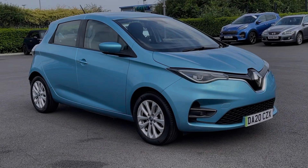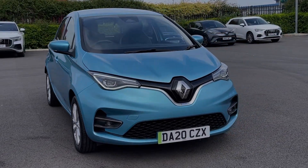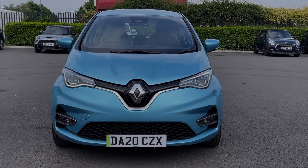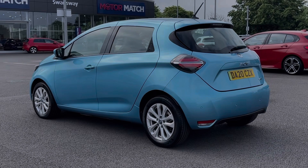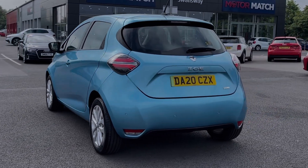Hi there, I'm Becca from Motor Match Chester and I'm going to be taking you around one of our approved used vehicles. This is the Renault Zoe Iconic — a 2020 model boasting the 52kW battery and automatic transmission. This car comes from only one previous owner with just 5,000 miles on the clock and also boasts a full dealership service history.